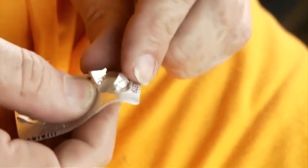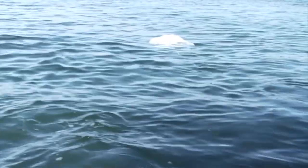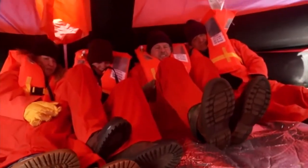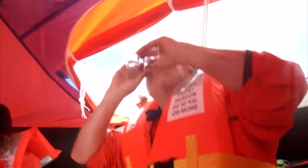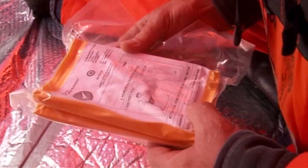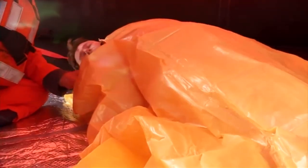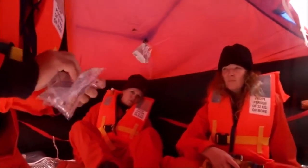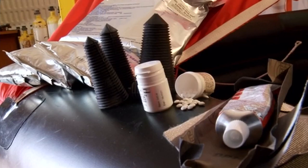Anti-seasickness pills must be taken at the outset. Sea anchors should be streamed, and then the priorities are protecting against exposure, helping the rescue services to find you, and managing life on board while you wait for help to arrive. All life rafts carry basic supplies that include a simple first aid kit, thermal protection aids (TPAs), some water, anti-seasickness pills, and repair kits.